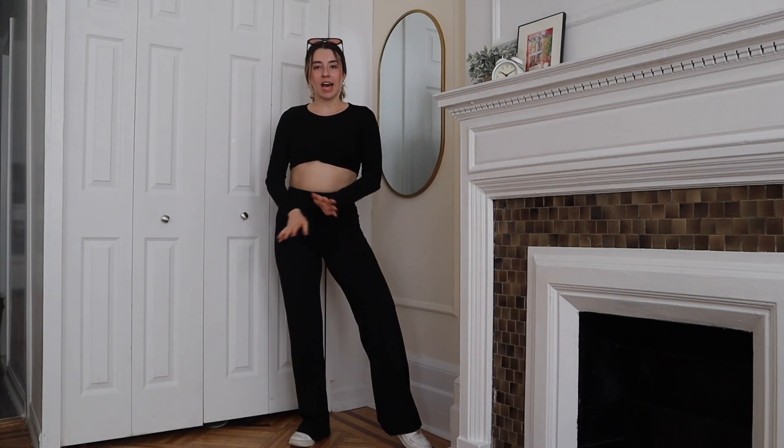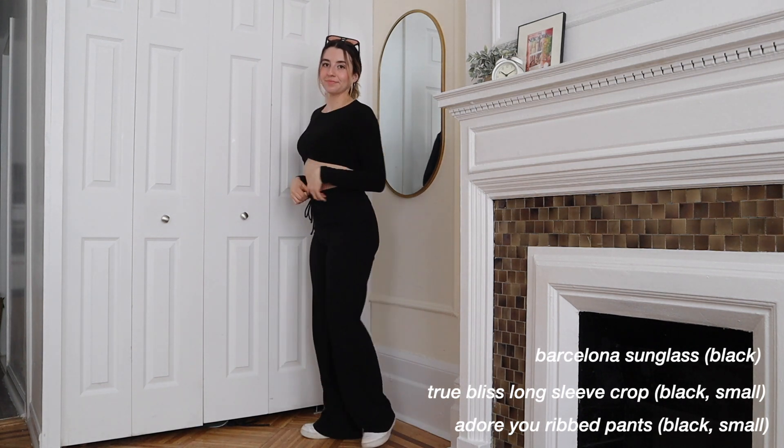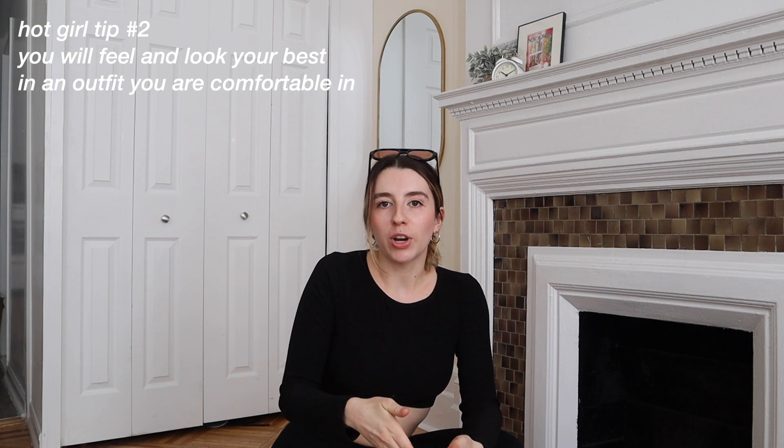Outfit number one is a very casual 'going shopping' look — very city day, model off-duty vibes. We have a black ribbed set: black ribbed pants and a black ribbed long sleeve, with plain white sneakers and orange-tinted sunglasses. I've never owned orange-tinted sunglasses before and I feel really cool. Hot girl tip number two: prioritize your comfort in an outfit, because you won't feel your best unless you're comfortable in what you're wearing.